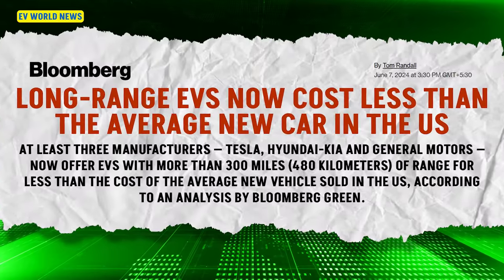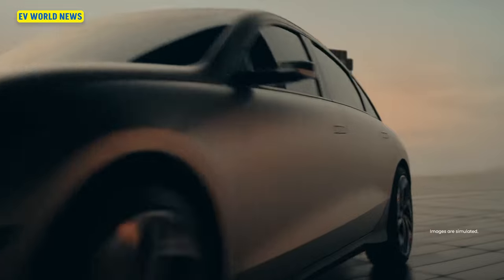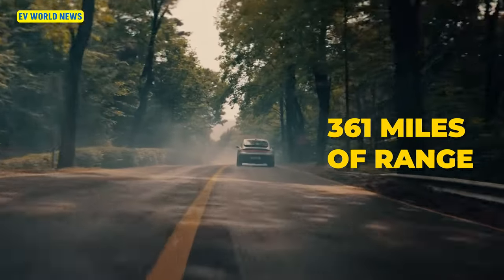Long-range EVs now cost less than the average new car in the U.S. The Hyundai Ioniq 6, which has 360 miles of range — pretty nice, that's a big range — has a price tag that's 25% below the national average of $47,000.